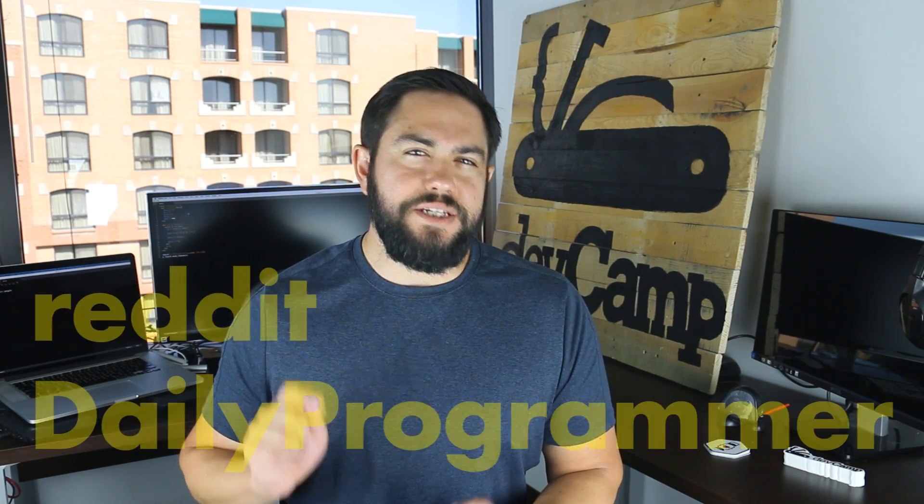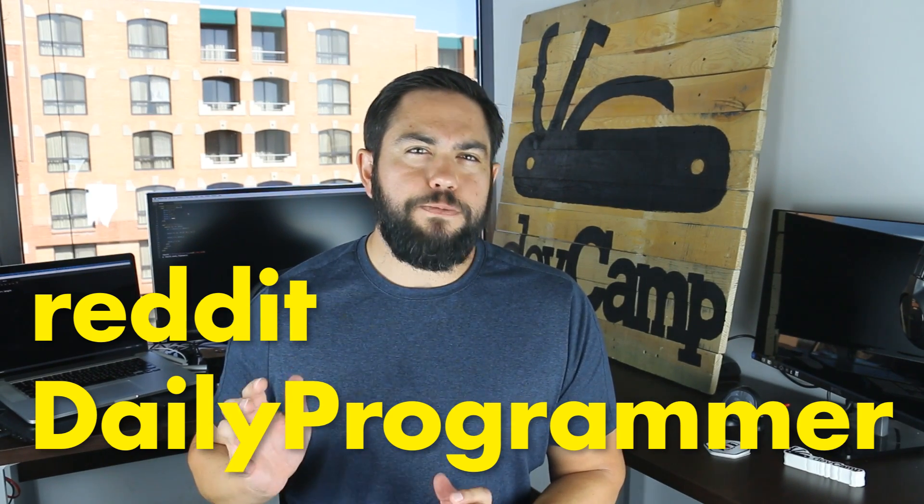Next on the list is the Daily Programmer section of Reddit. This subreddit posts three programming challenges each week. The first challenge is pretty easy, and then they increase in difficulty with each successive one. The community reviews the solutions and provides feedback. You can use this subreddit to improve your skills while also having a little bit of fun. Like the open source project, make sure that you have some tough skin because some of the developers are going to be a little bit rough, especially if you're new. They're going to look at your code and they may say, well, that's actually a horrible implementation. However, if you truly want to improve, you'll take that criticism and you'll go and apply it to your next project and you'll be able to make great strides in how you're building applications.